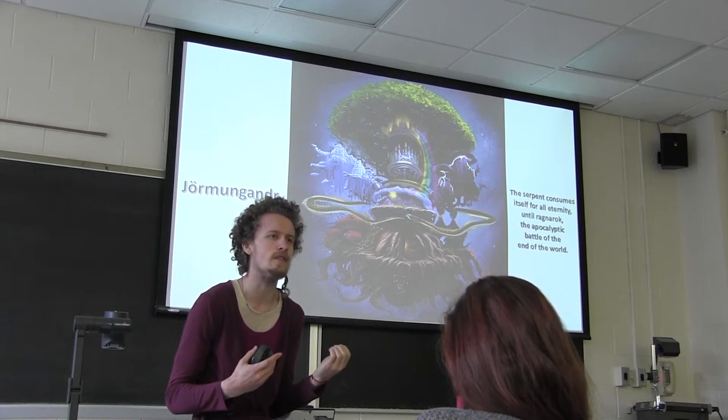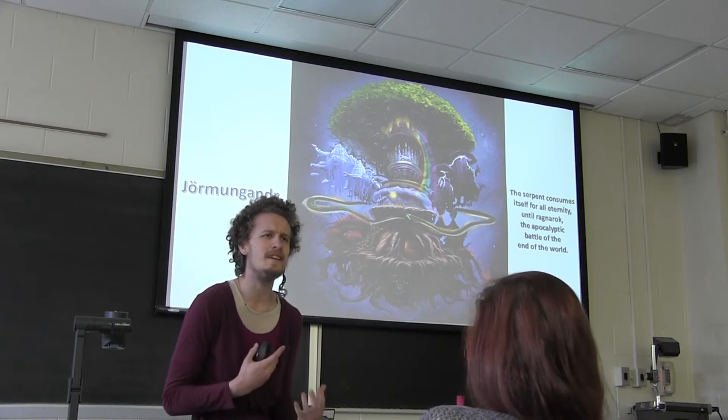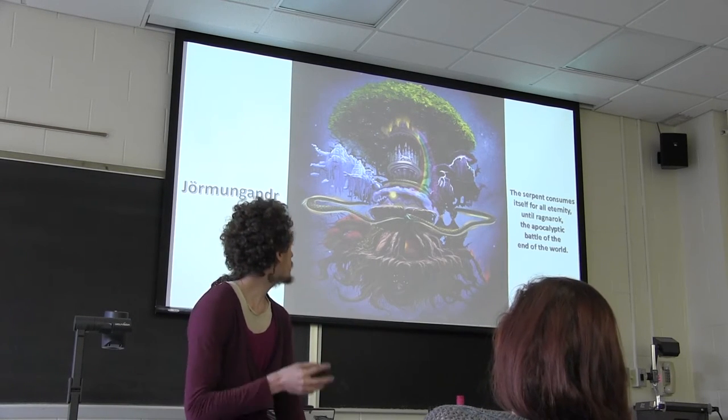It's a deeply disturbing image if you imagine consuming your hand or your foot or something. It's not necessarily pleasant, but it captures something about what life force is.